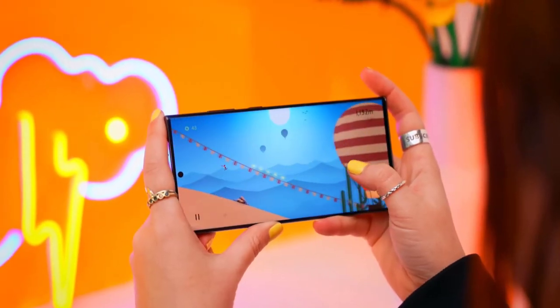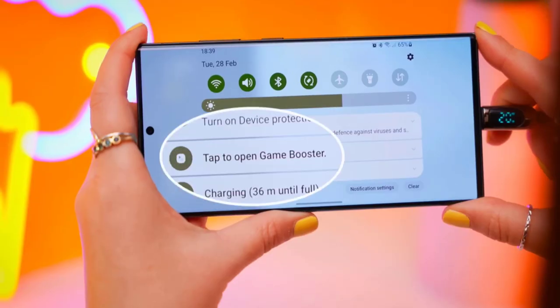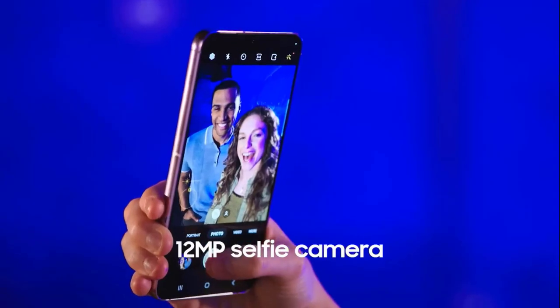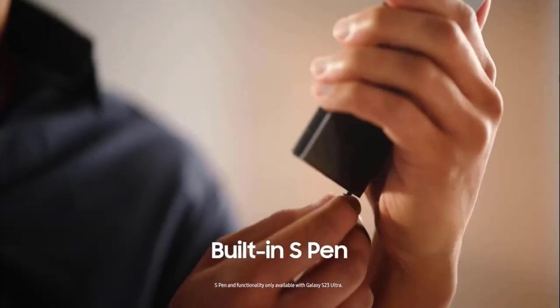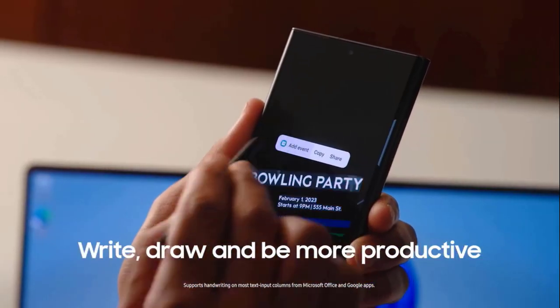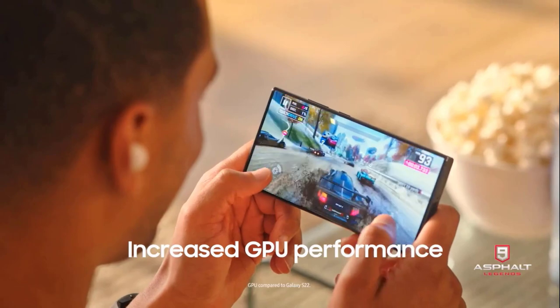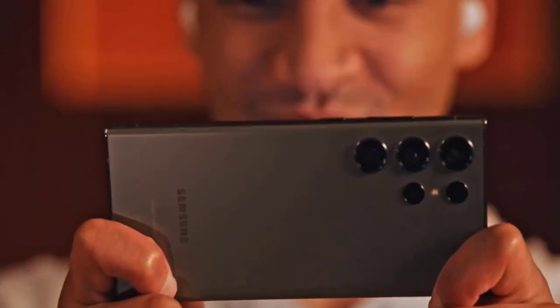Its total weight is 234 grams and it comes with the Qualcomm Snapdragon 8 Gen 2 processor. It offers vibrant color selfies and epic night shots in low light with its 12-megapixel camera. It comes with a built-in S Pen which lets you write, draw, and be more productive. It features increased GPU performance which enables you to play games at a pro level, with intensive graphics to enhance your view.